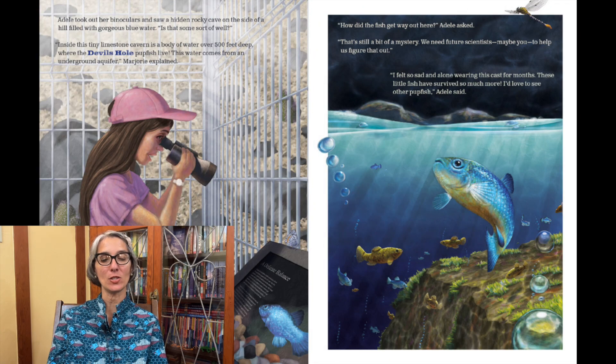Adele took out her binoculars and saw a hidden rocky cave on the side of a hill filled with gorgeous blue water. "Is that some sort of well?" Inside this tiny limestone cavern is a body of water over 500 feet deep, where the Devil's Hole pupfish live. "This water comes from an underground aquifer," Marjorie explained. "How did the fish get way out here?" Adele asked. "That's still a bit of a mystery. We need future scientists — maybe you — to help us figure that out."